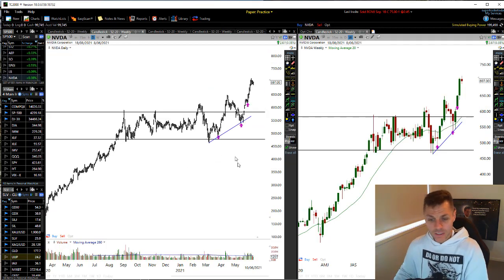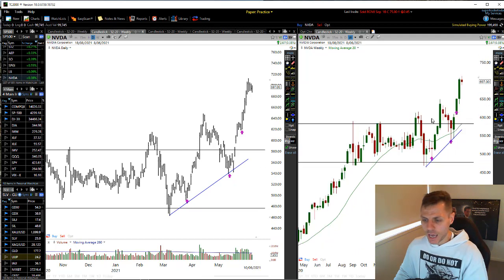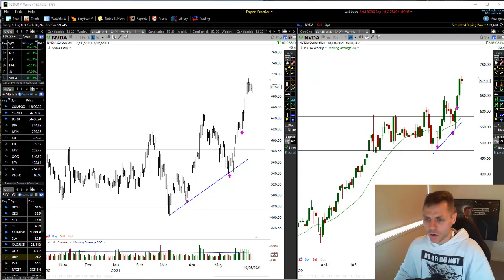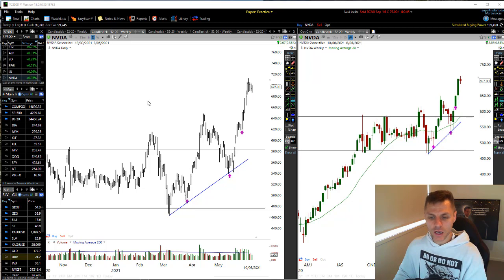NVDA was also another stock that did this exact same thing. On the weekly charts we came up, made a high, came down, made a higher low. The stock has been making higher lows all the way up. It had a move up, went sideways for a bit, came down from there to there — that was the major low. Then it ran up, made a higher low, and now it's made a breakout already because we're trading with that weekly chart.